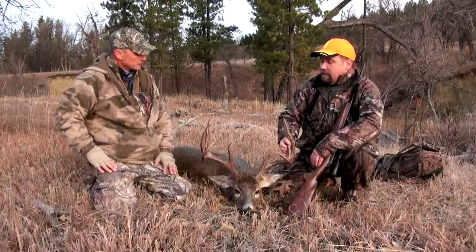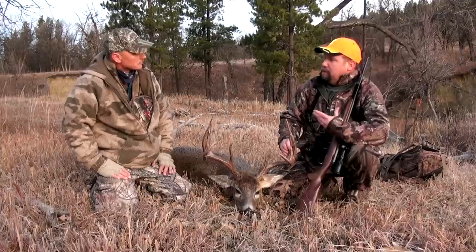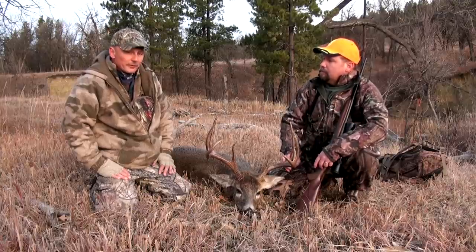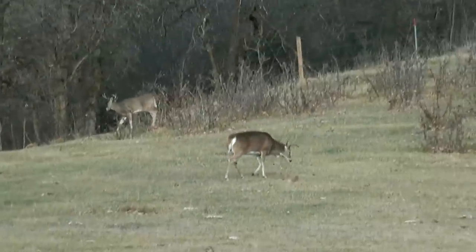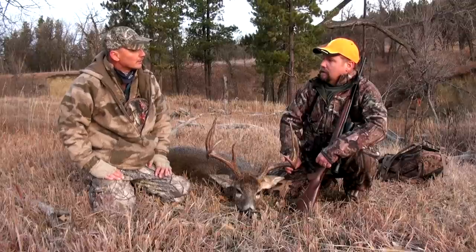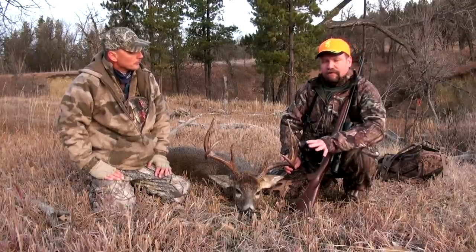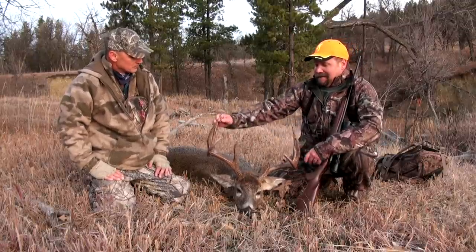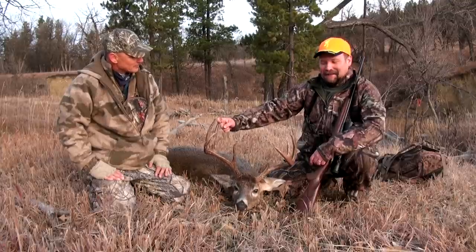This is early November, so when do you think he would have started being active sparring with other bucks? Probably a little pre-rut activity the last week, and then a cold front came in two days ago and really got him active. When we shot this buck, he was following a doe and wasn't going to leave her, and a lot of times that's how we end up with big bucks like this.